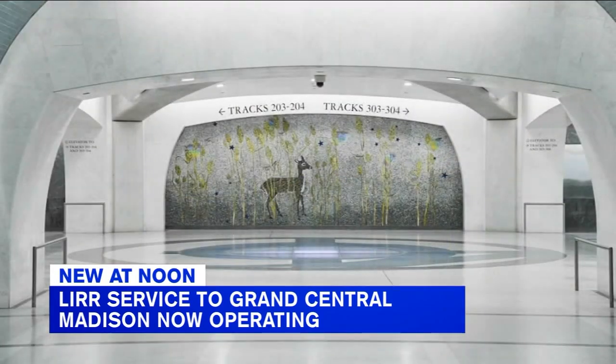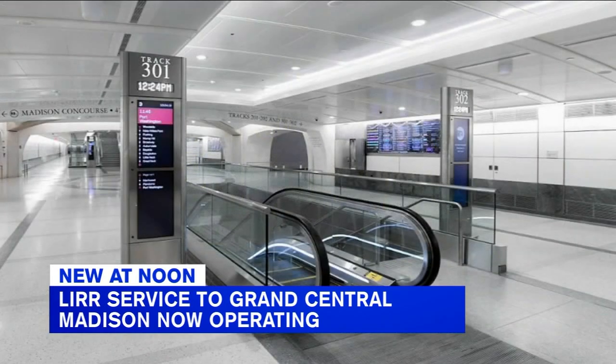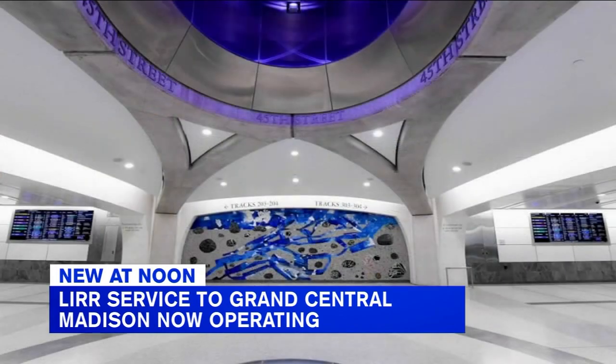For now, the LIRR is operating this as an express shuttle between Grand Central and Jamaica. The governor told me a full schedule with stops beyond Jamaica is coming in the next three to four weeks, and they have some big goals in this post-pandemic world.